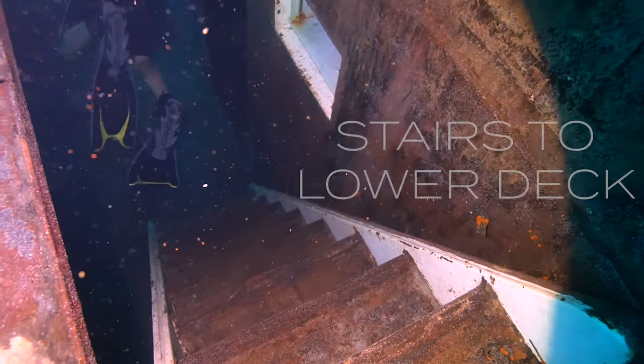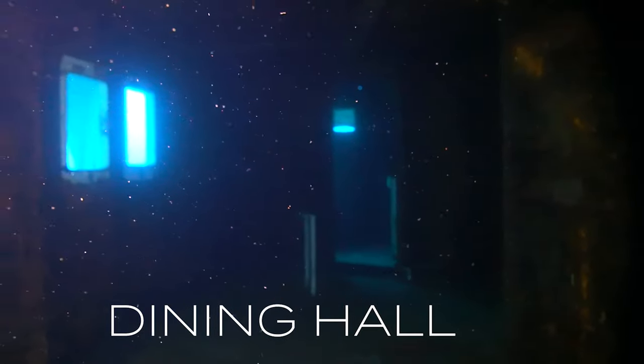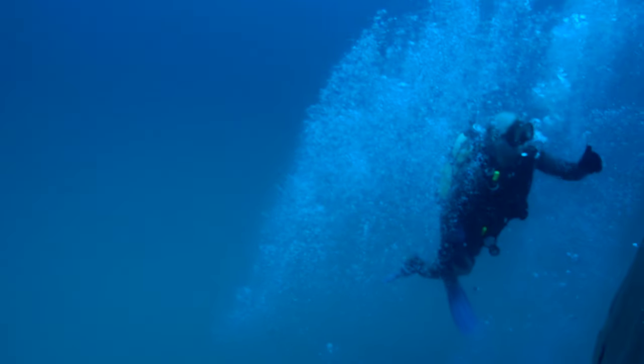We're going to follow our dive buddies here down these stairs to see what's on the lower level. It looks like in this room we have some type of dining area for the crew. There must have been some tables there, a spot to hang out and eat dinner. Here's a nice lounge area for the crew where they can look out the windows on their off time. We're going to head out the right side of the boat.